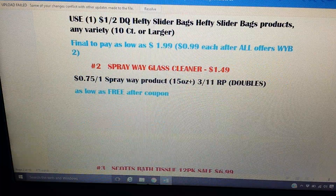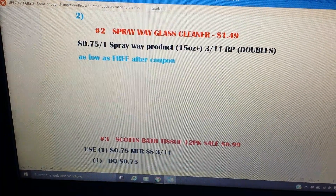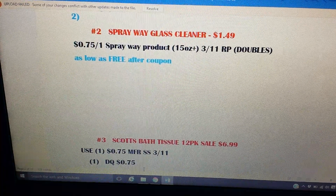This is a total freebie: the Spray Way glass cleaner is on sale for $1.49. Tomorrow we'll get a $0.75 coupon in the Red Plum insert, and that will double, making it completely free.